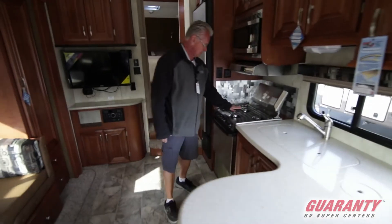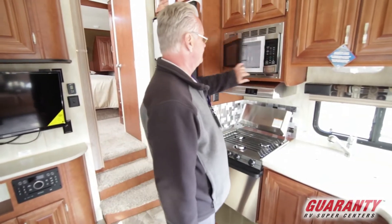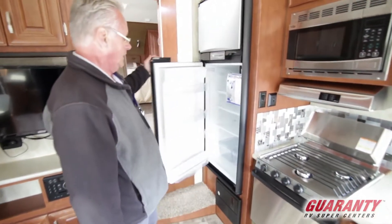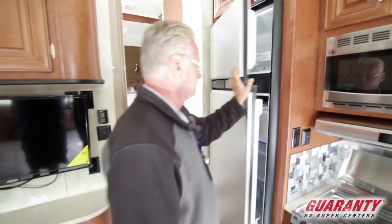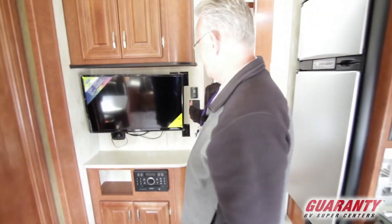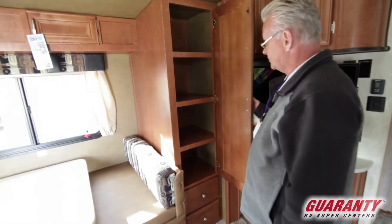Nice three-burner grill top, the larger 22-inch oven, nice microwave, the bigger eight-cubic-foot fridge and freezer. It has the Jensen TV, AM/FM with the DVD player, and a nice pantry.